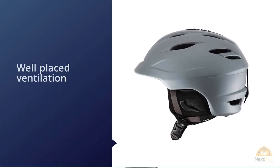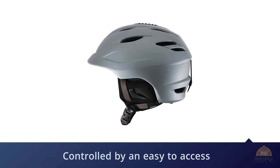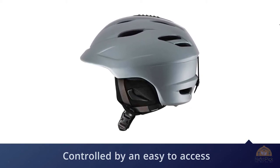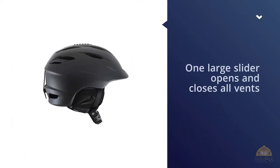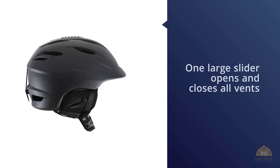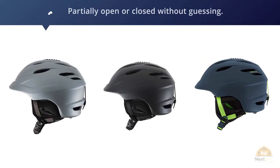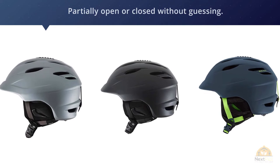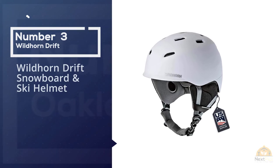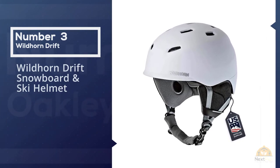Well-placed ventilation is controlled by an easy-to-access slider. One large slider opens and closes all vents on the helmet, and features a halfway-open positive stop so you can have your vents partially open or closed without guessing.